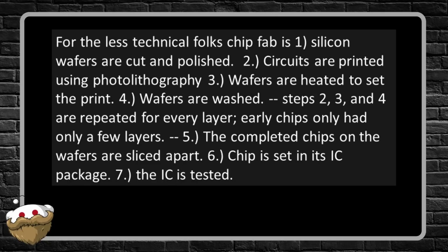For the less technical folks, chip fab is: one — silicon wafers that are cut and polished; two — circuits are printed using photolithography; three — wafers are heated to set the print; four — wafers are washed. Steps two, three, and four are repeated for every layer. Early chips had only a few layers. Five — completed chips on the wafers are sliced apart; six — chip is set in its IC package; seven — the IC is tested.